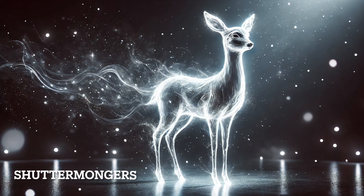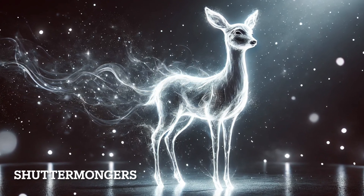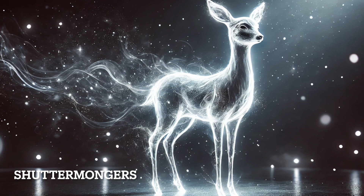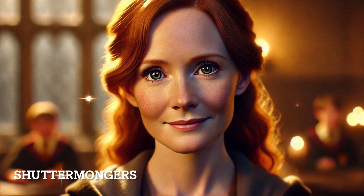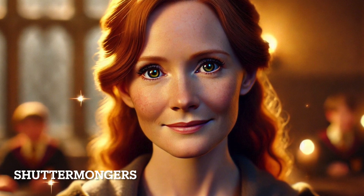Lily Potter's doe Patronus is deeply tied to her loving and nurturing nature. The doe, a symbol of grace and beauty, reflects Lily's compassionate and gentle spirit. The connection between her doe Patronus and Severus Snape's identical Patronus is one of the most profound emotional links in the series, symbolizing Snape's unrequited love for her.